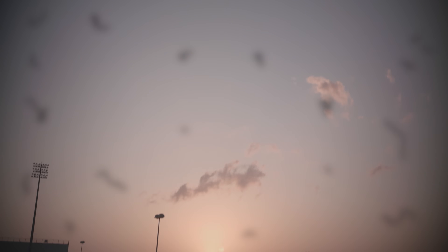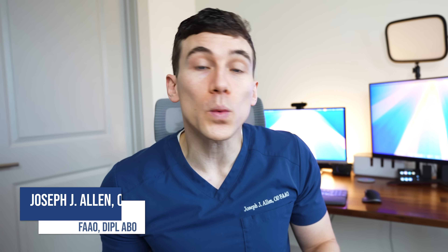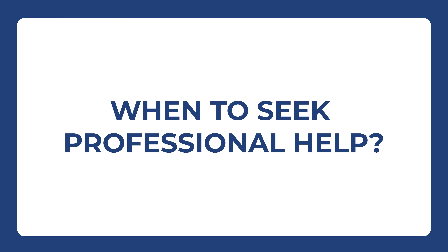Eye floaters are actually a very common thing to experience, especially as we get older, but they can also be a major warning sign that something more serious is going on with the eye. So in today's video, we're going to break down what causes eye floaters and when you need to worry and call your eye doctor as soon as possible.